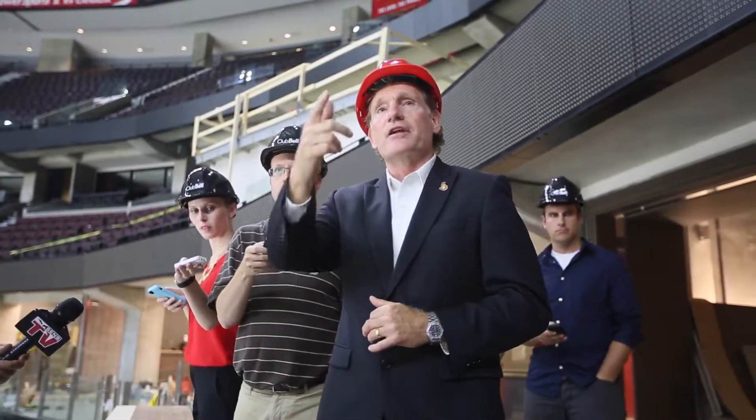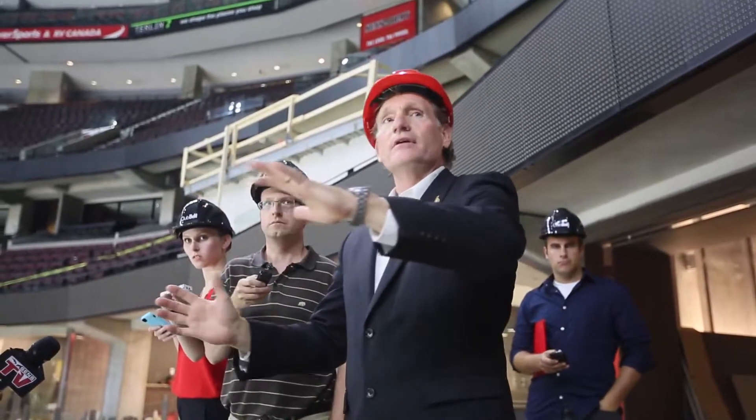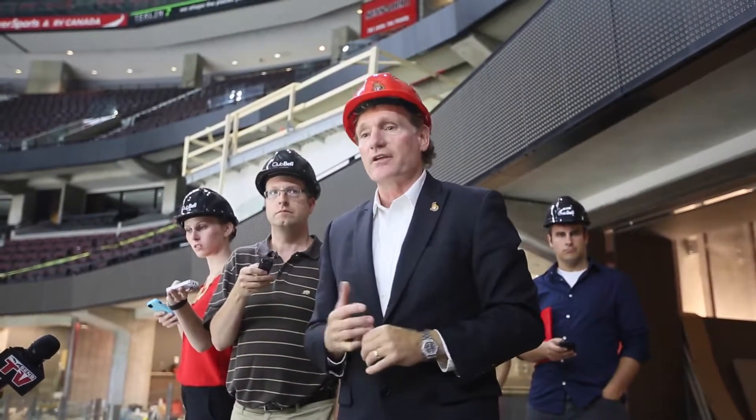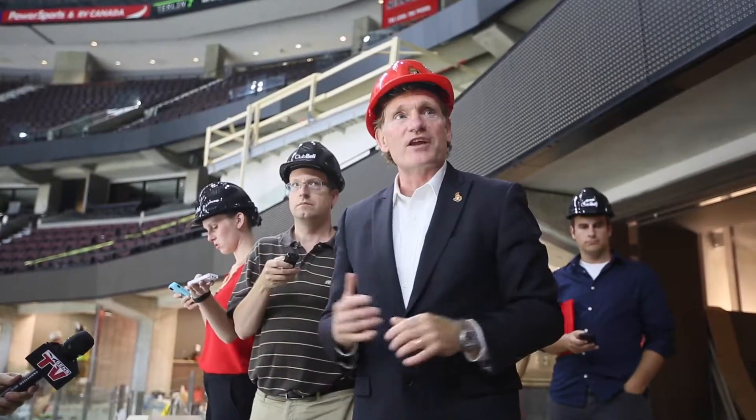The magnitude here is that we took out 18 suites and 8 rows of seats in front of them, the concourse behind them, and right out to the street. So it's quite a significant change to the product here at the Canadian Tire Centre and we're obviously excited about it.